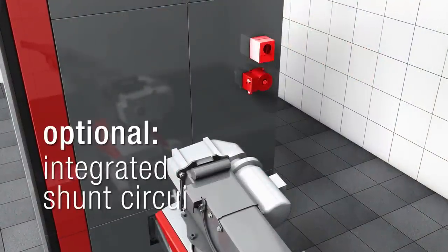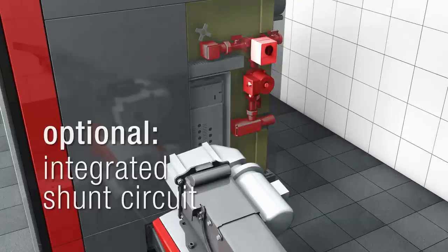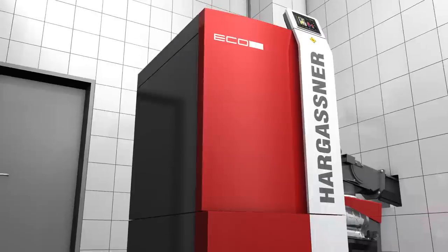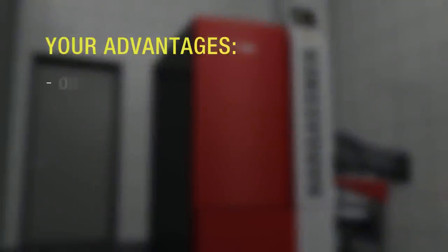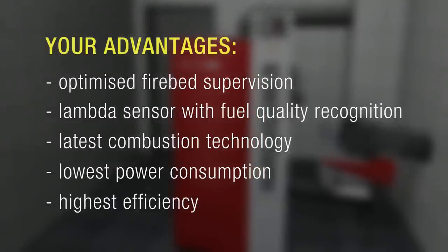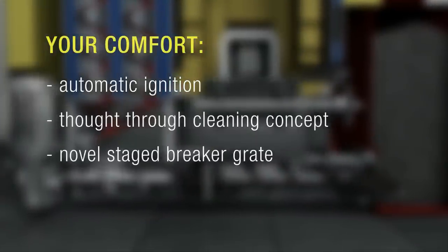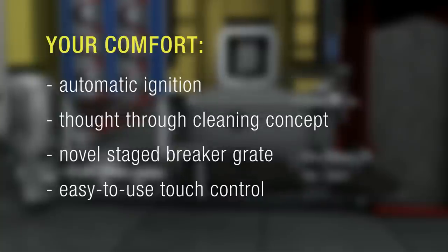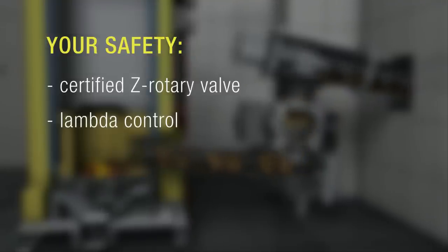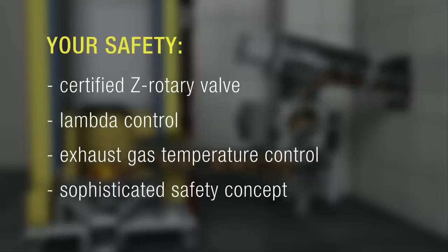Hargassner offers an integrated shunt circuit as an option — quickly and easily installed, perfect in operation. When you decide to purchase a Hargassner Eco-HK installation, you will receive the latest technology, a warranty for minimized power consumption and lowest emissions with highest efficiency. And of course, the famous Hargassner extra-class heating comfort. Safety is paramount at Hargassner. Thirty years of experience as a specialist in the biomass sector is reflected in the product.